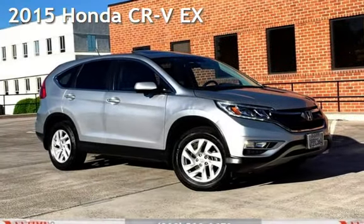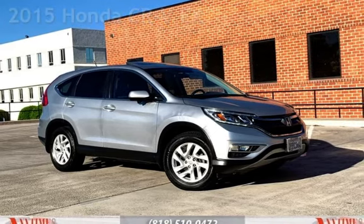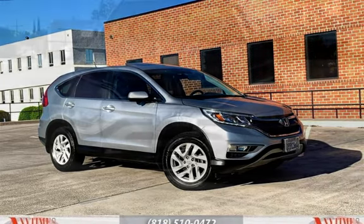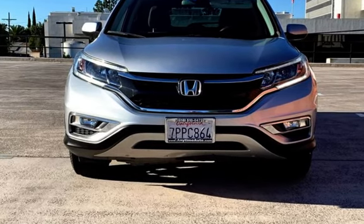Presenting a pre-owned 2015 Honda CR-V EX. This four-door SUV has a four-cylinder, 2.4-liter I-4 engine, with front-wheel drive, and an automatic transmission.